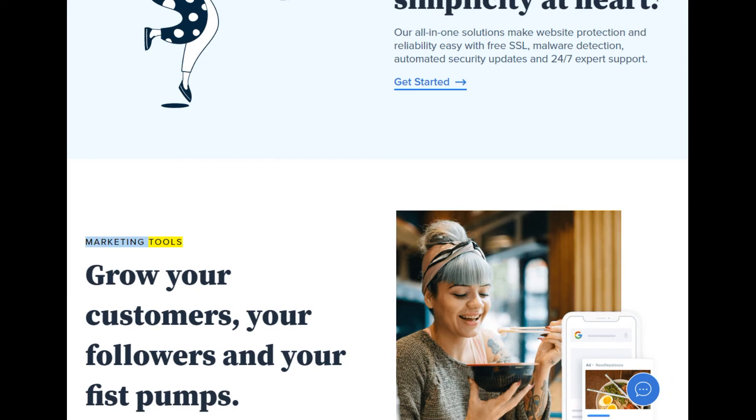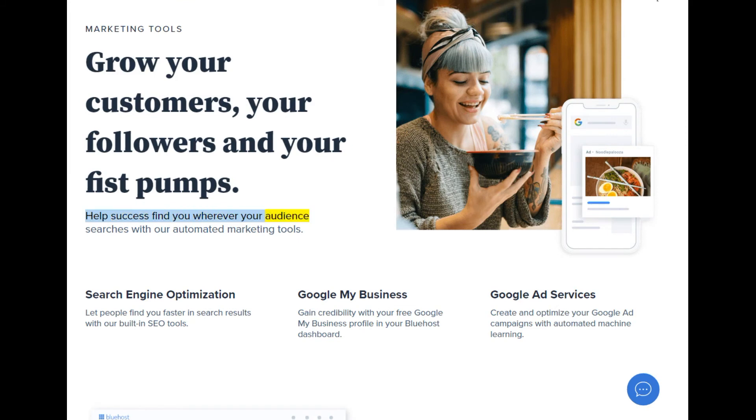Marketing tools — grow your customers, your followers, and your fist pumps. Help success find you wherever your audience searches with our automated marketing tools. Search engine optimization: let people find you faster in search results with our built-in SEO tools. Google My Business: gain credibility with your free Google My Business profile in your Bluehost dashboard. Google Ad Services: create and optimize your Google Ad campaigns with automated machine learning.